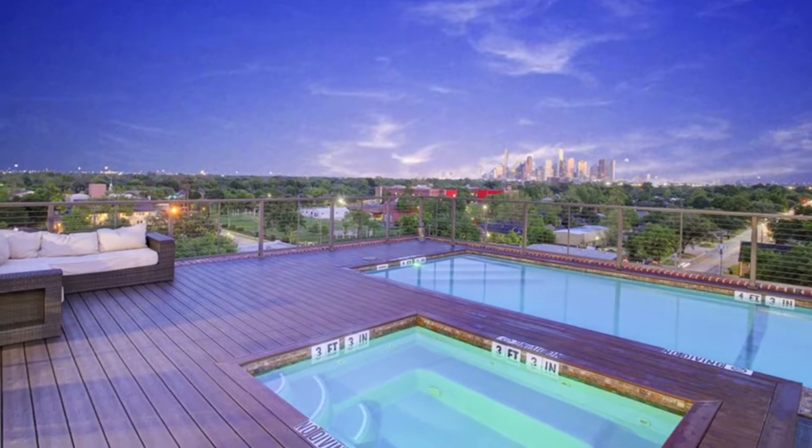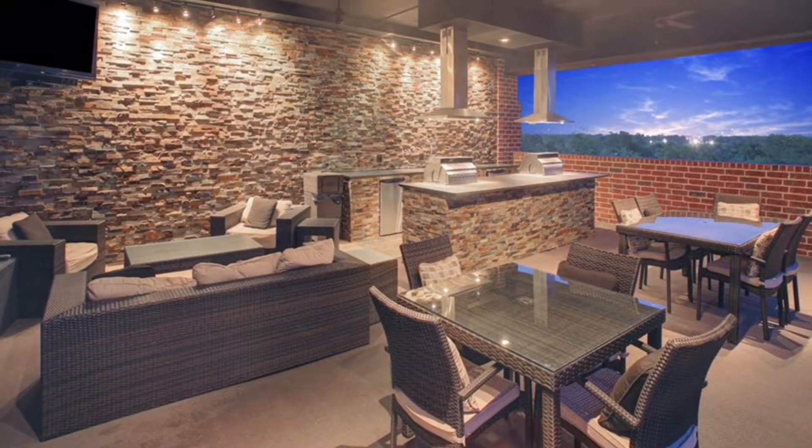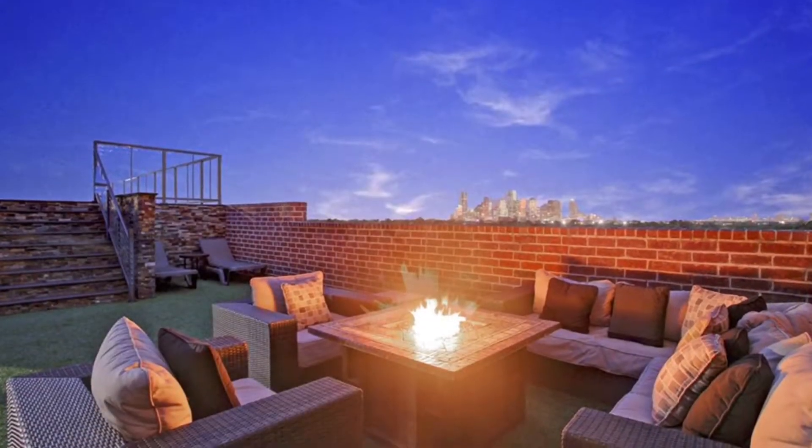The rooftop pool has a spa and a summer kitchen with outdoor entertainment area including glass rock fire pits.